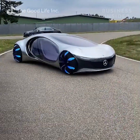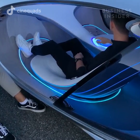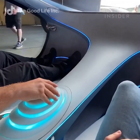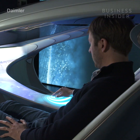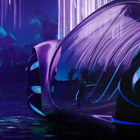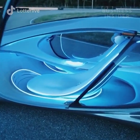This is the Vision AVTR, Mercedes' futuristic concept car inspired by the movie Avatar. The car replaces multiple basic controls in the pursuit of being more connected to the driver — swapping out the steering wheel and pedals for an interactive joystick-like controller on the center console. Here's what it's like inside the symbiotic concept.